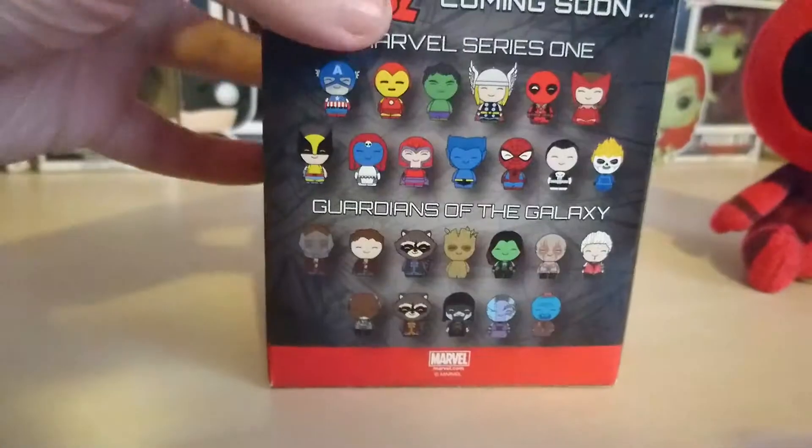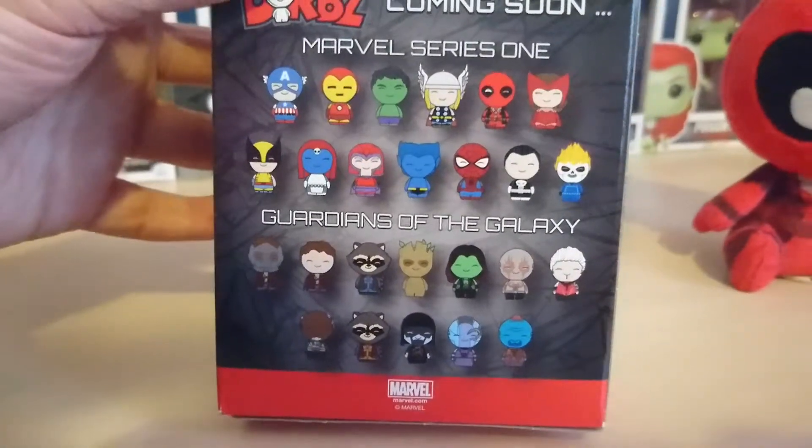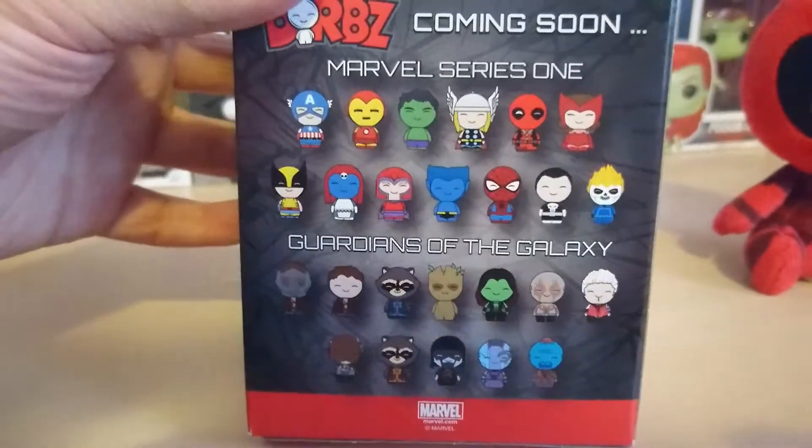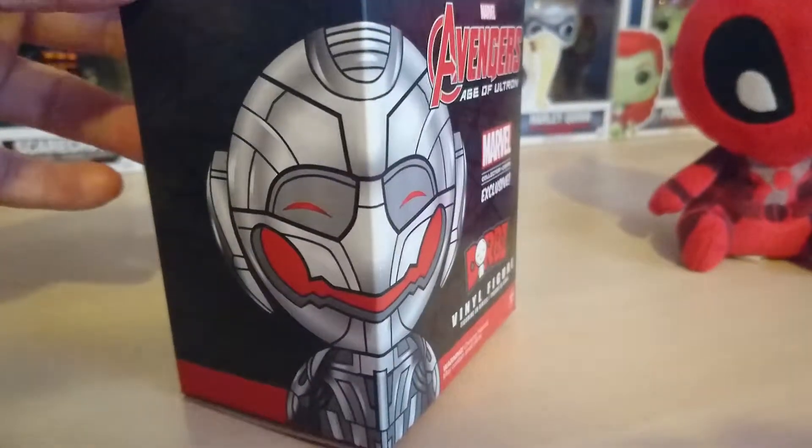Side of the box. Back of the box with all the other Marvel Dorbs which I think are really cute — I want most of them. Side of the box with the concept art. Top of the box and the bottom.